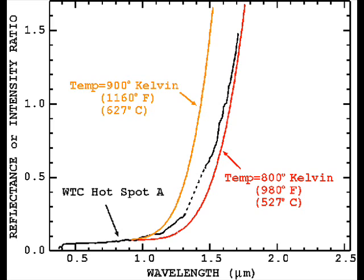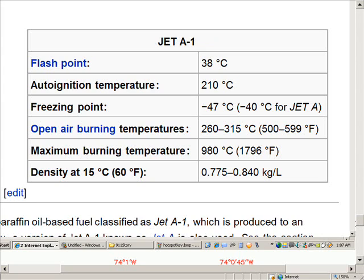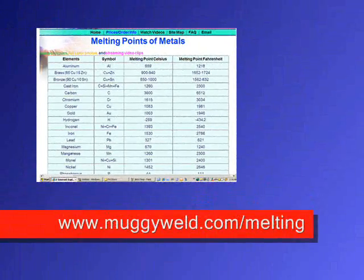This is about the intensity and the wavelength. Based upon the wavelengths of the infrared, you can tell how hot something is. Looking at jet fuel open-air burning temperatures — which is what we had at the World Trade Center — our tower is 260 to 315 degrees Celsius. Maximum burning temperatures are achieved when you atomize the fuel and add just the right amount of air, as you would in a fuel injector system on an aircraft engine.